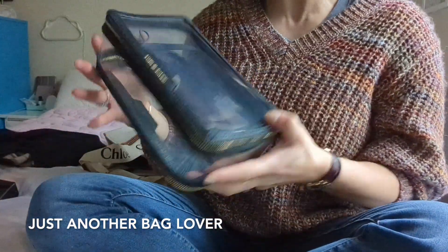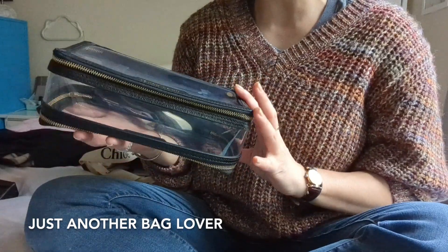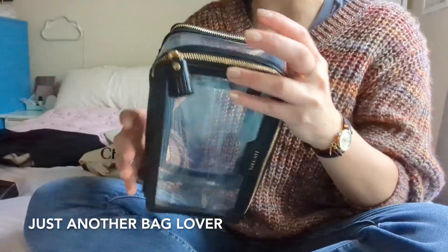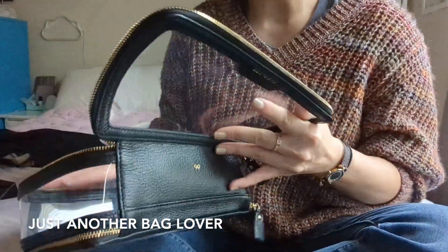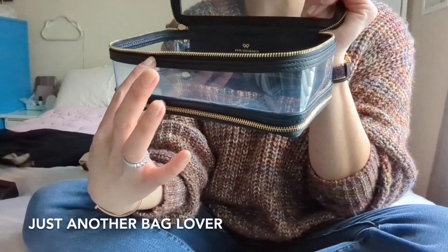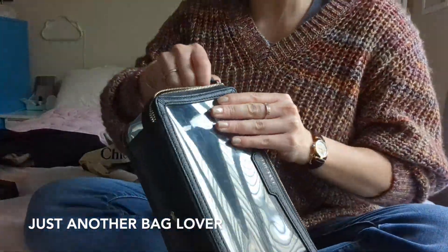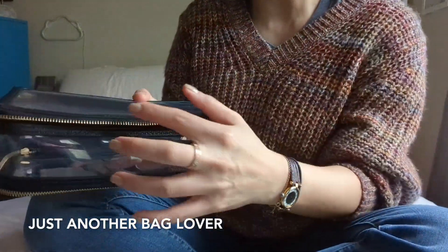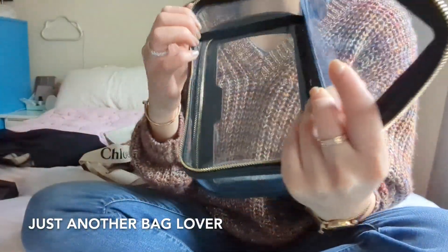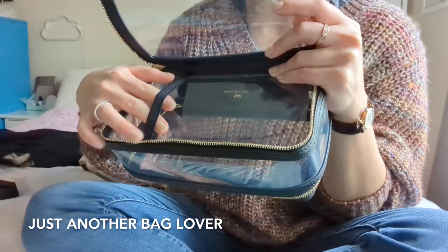I also picked up this little pouch by Anya Hindmarch — I might be butchering that — but this is just a little clear pouch for travel and it's really cute. It says 'touchdown' on one side and 'take off' on the other side. It has a deeper side that goes almost to the bottom, so there's quite a bit of space to fill items with. The other side is a little bit more shallow.